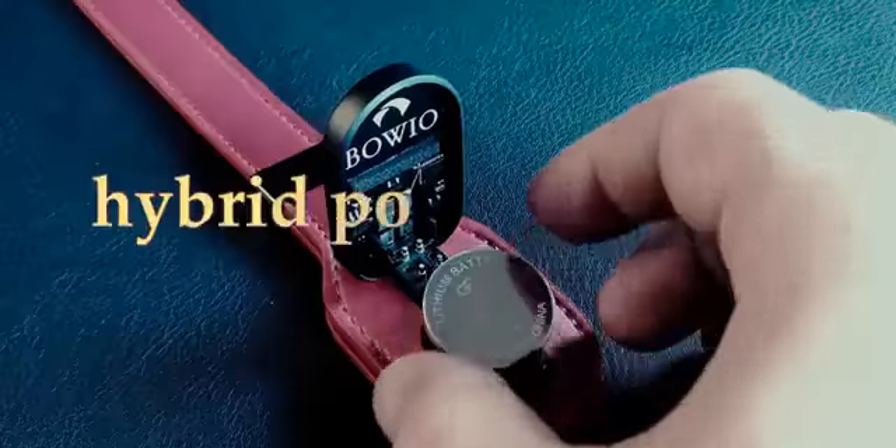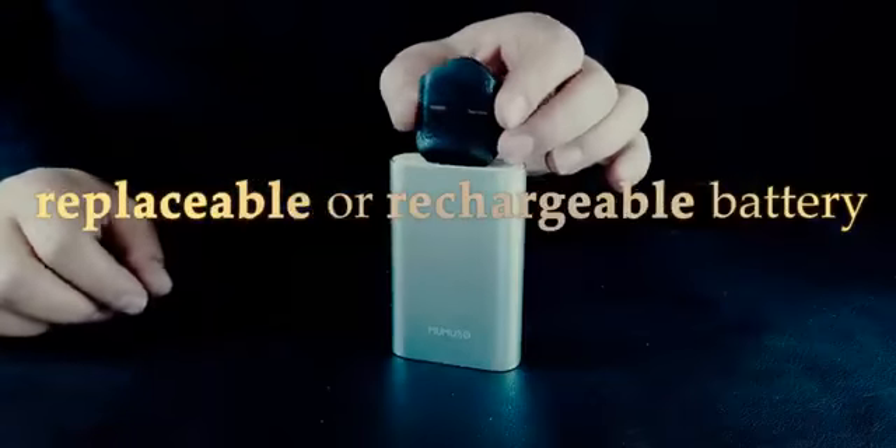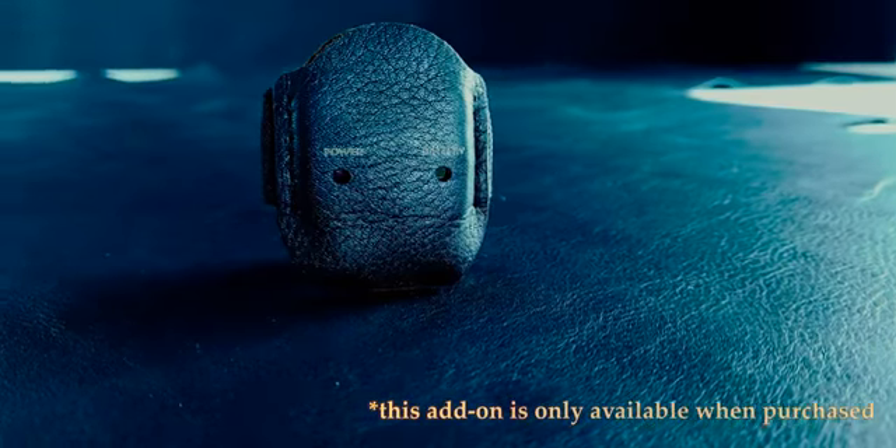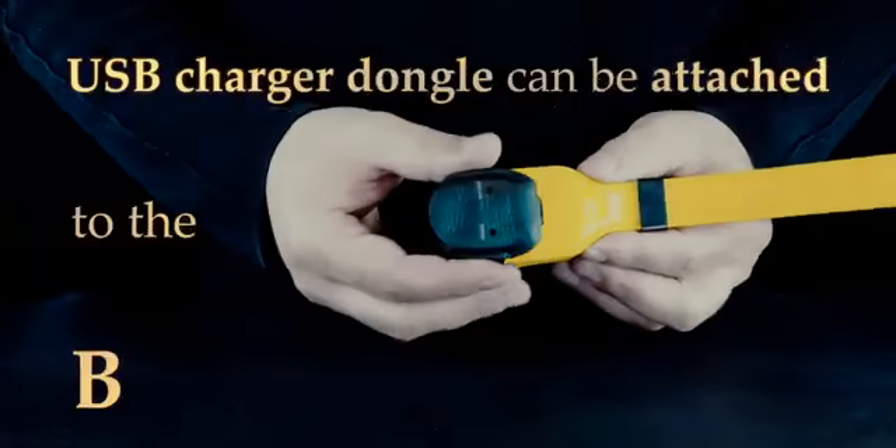Boeo has a hybrid power system that runs on both a replaceable or a rechargeable battery and delivers plenty of reading time. Our slim and modular USB charger dongle can be attached to the Boeo and provides sustainable usability.